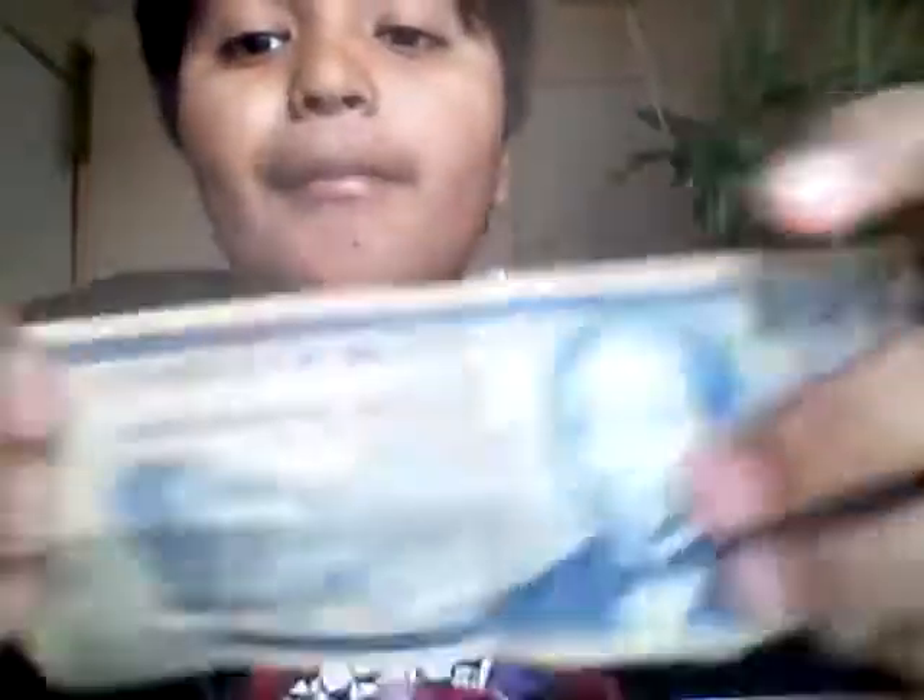There are 50 pesos. What sounds weird is 'pesos,' which means something in Spanish. Here's the front. Here's the back.